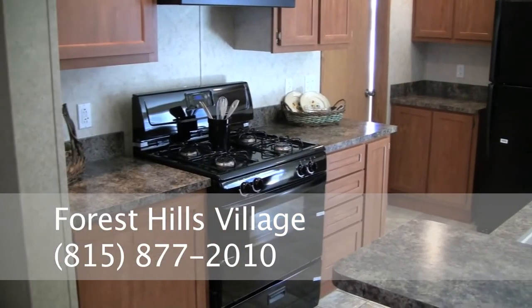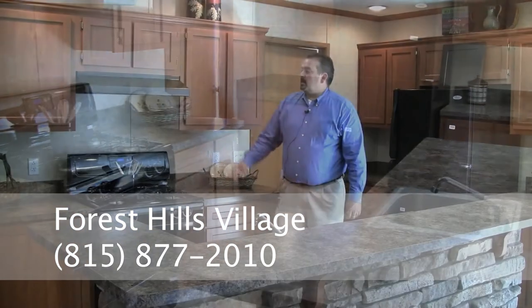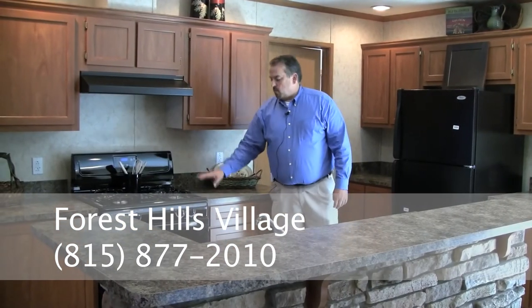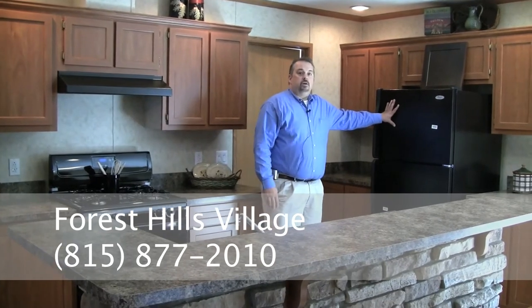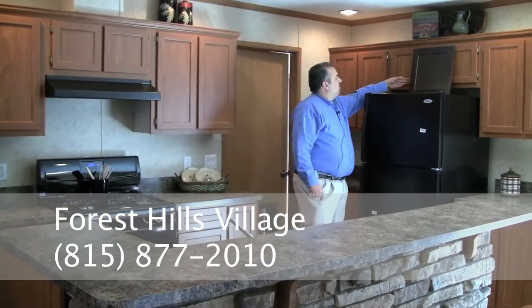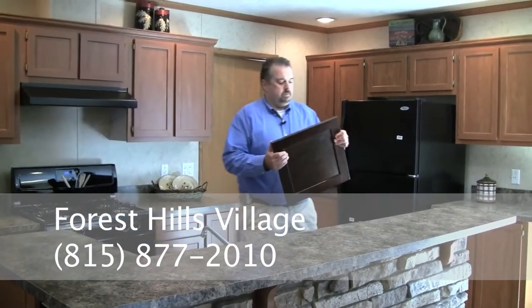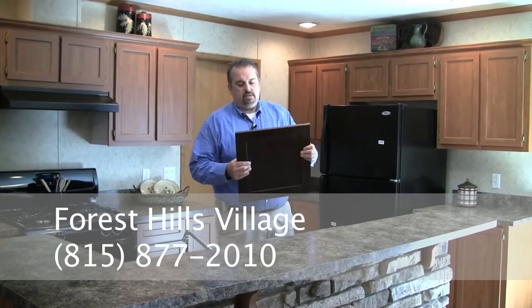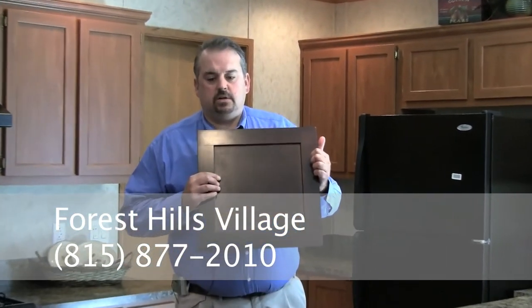We do offer black appliances at a minimal charge. Otherwise, the standard appliances would be a white range hood with a white gas stove, and an 18 cubic foot over-and-under refrigerator is standard in all of our homes. Here I'll show you an optional color kitchen cabinet you can get — it's called Java, and it's actually made out of hard maple in a darker stain.